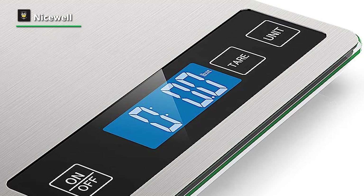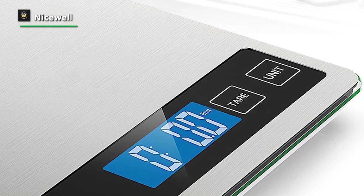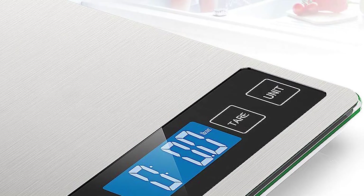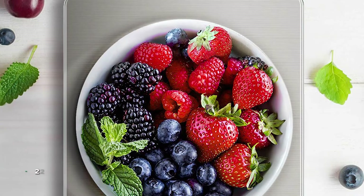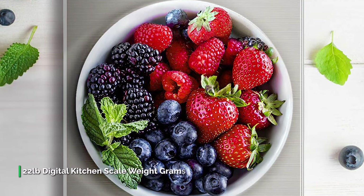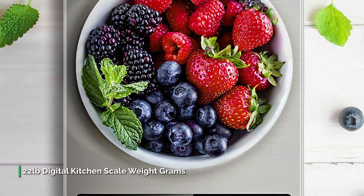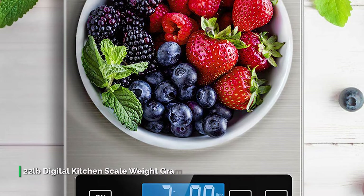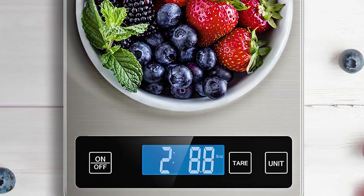It has also got tempered glass for strong bearing, a sleek stainless steel surface for anti-fingerprint and easy cleaning, and an attached hook for convenient storage. Its 9 by 6.3 inch platform and large LCD display provide easy readout in grams, kilograms, pounds, ounces, fl oz, and ml.